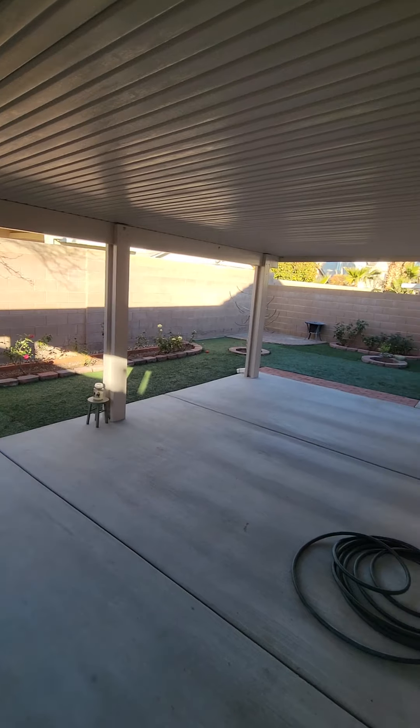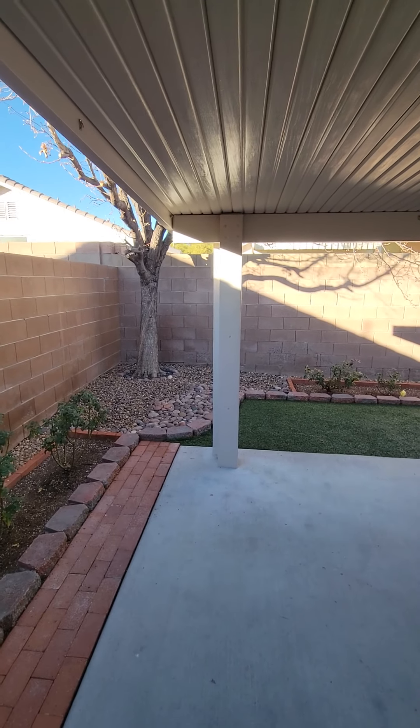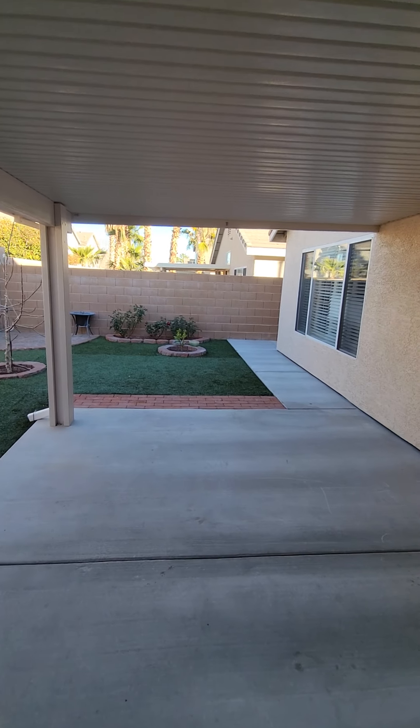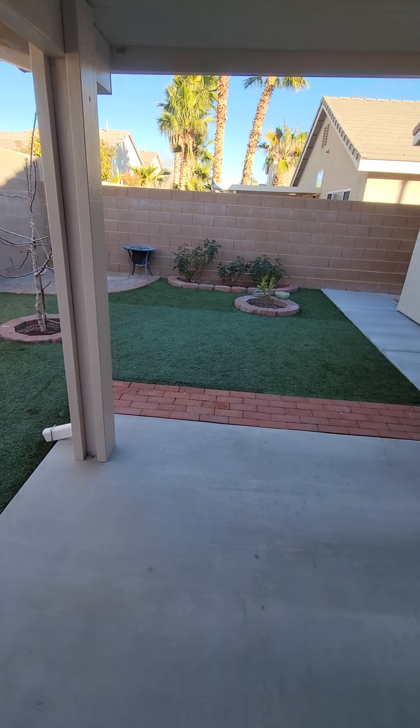We love this house — everything is perfect, man. You have a covered patio out back, with turf grass and zero maintenance.